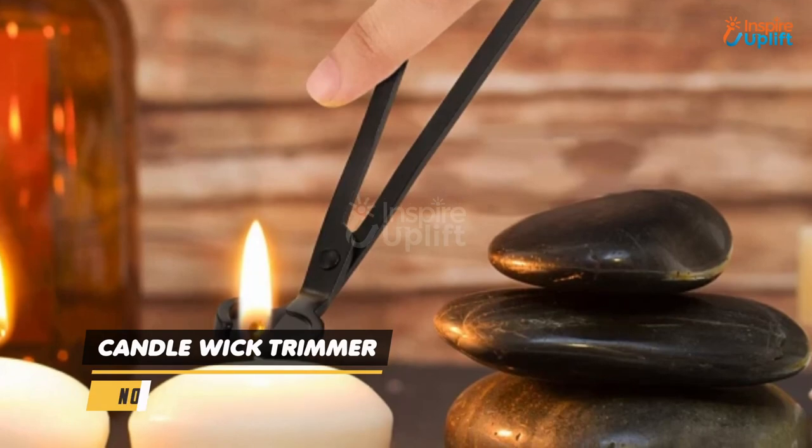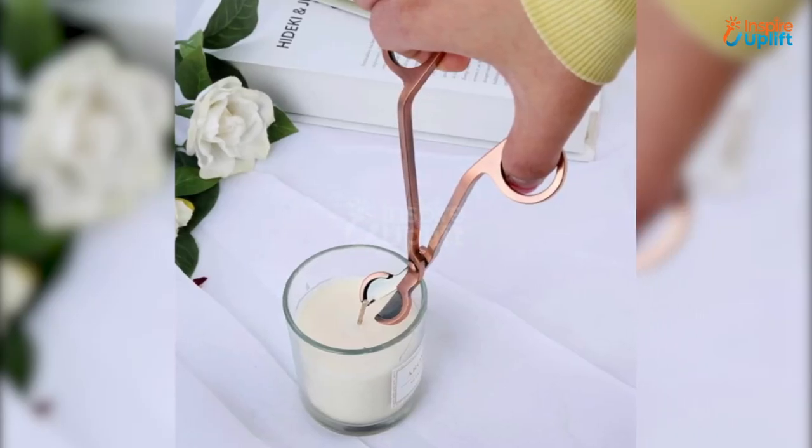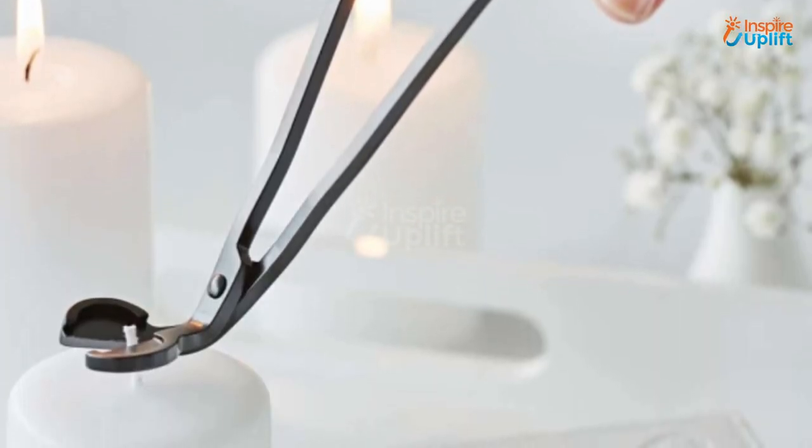At number 5 we have Candle Wick Trimmer. This is the best tool to take your parents' candle game to another level. It can easily remove all the wax build up around the cotton or wooden wicks to let them burn fully to the bottom.